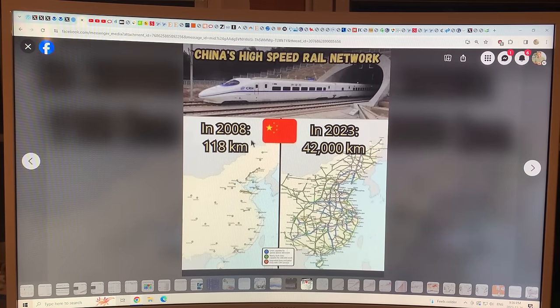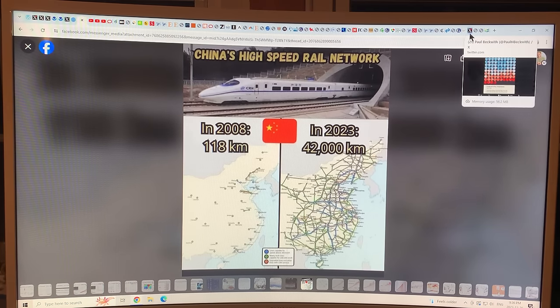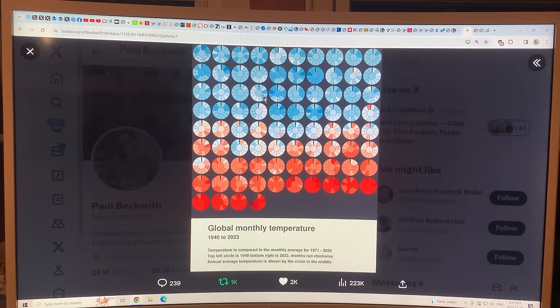China's high-speed rail network: in 2008 it was 118 kilometers; by 2023 — just 15 years later — it's 42,000 kilometers. Look how quickly they can develop infrastructure. On Twitter, there's also an interesting image showing global monthly temperatures from 1940 to 2023 on a wheel from January to December, and you can see the incredible acceleration of warming — it's increasing very, very quickly.